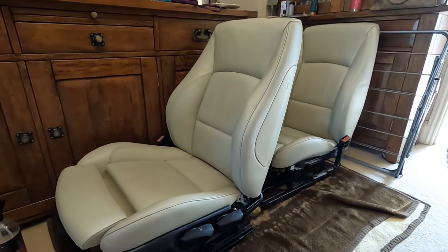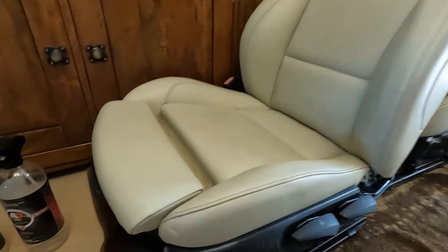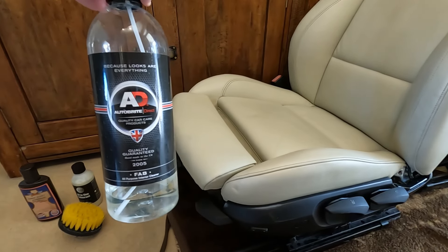Also a remap, EGR delete, new vacuum lines, and a couple of other little bits and pieces to do with the interior. There's a video I haven't put out yet, but I bought a leather interior for it for 42 pounds off eBay. It was in a right state, but I've managed to basically make it look like new. So there is a video coming on that.